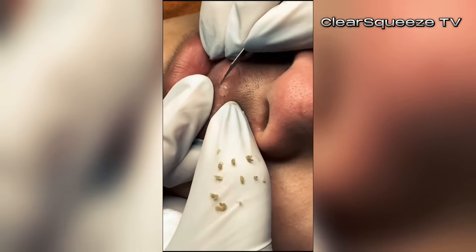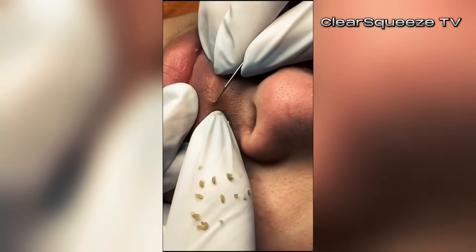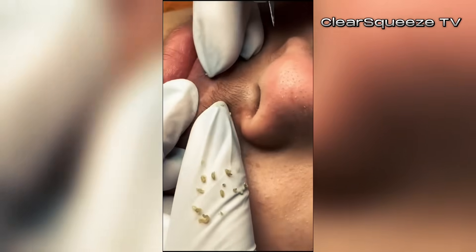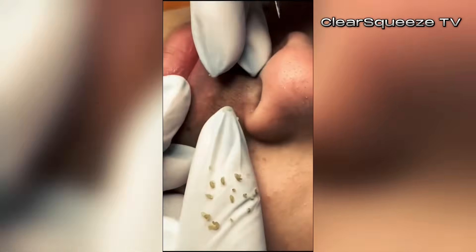So what are these root causes Dr. Marin talks about? She breaks it down into four main things. First up, there's bacteria on the skin — specifically Cutibacterium acnes — and that can contribute to inflammation in the pores.